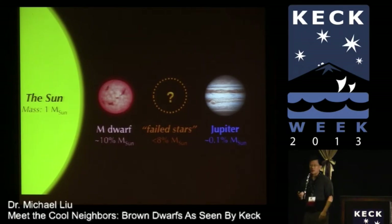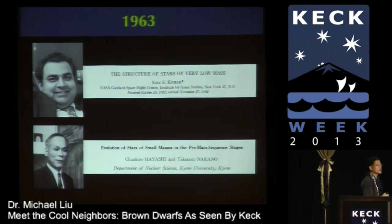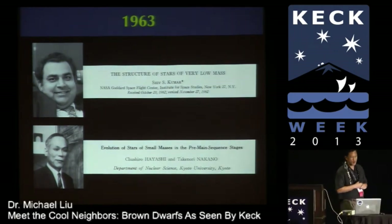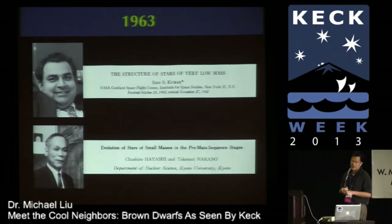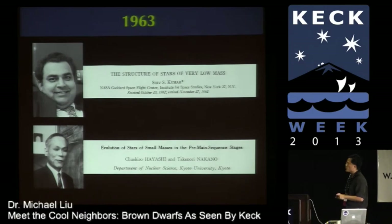Keck is celebrating a 20-year anniversary, but in astronomy there's another anniversary going on: the 50-year anniversary of the first theoretical papers studying brown dwarfs. Two papers in 1963, one by Shiv Kumar and another by Japanese theorists Hayashi and Nakano, looked at what these objects would look like, although no examples were known to exist. They seem very pleased with themselves — they obviously solved an important theoretical problem and wrote papers attracting quite a few citations, although probably not enough.